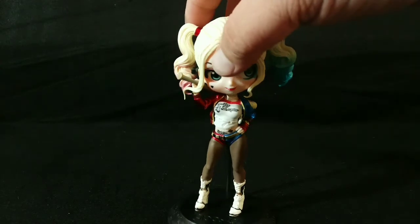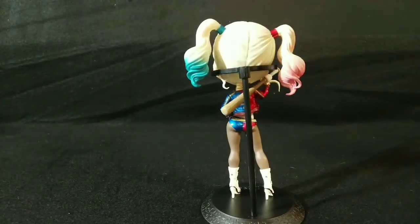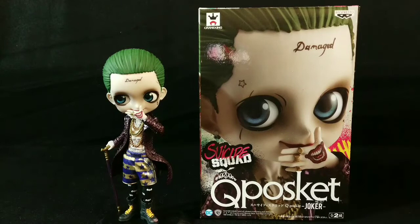Everybody should definitely take a look at them. I'll show you the packages, show you what they look like. Definitely check out the Instagram — these will be up there soon. Right there is the box, so you can take a look. I do recommend them personally, so check them out, and here's the box for the Joker too.